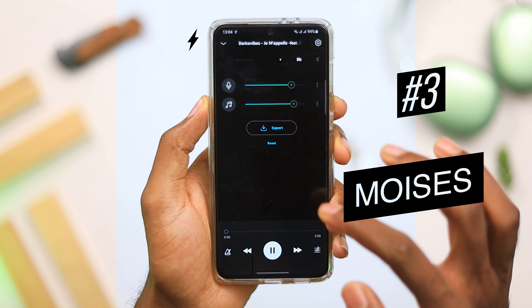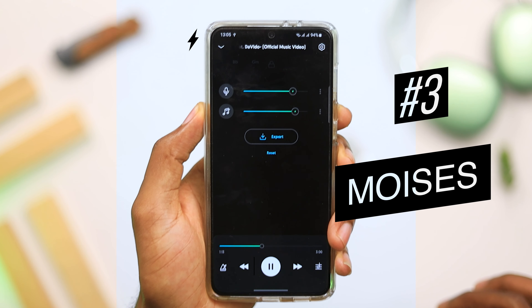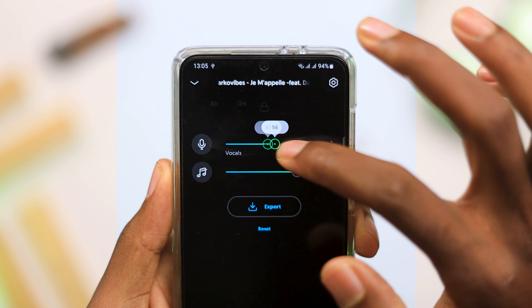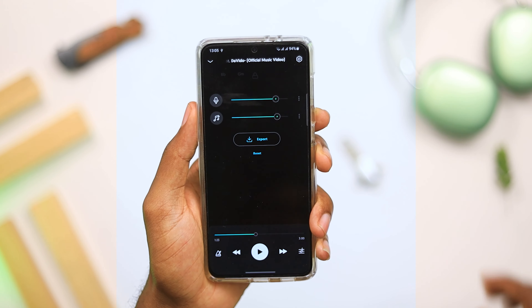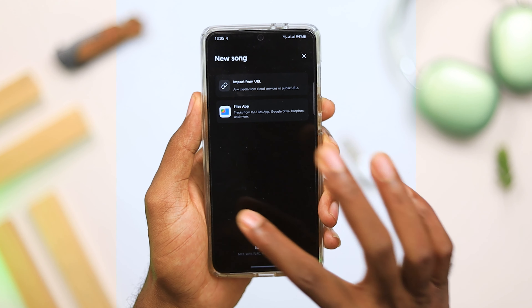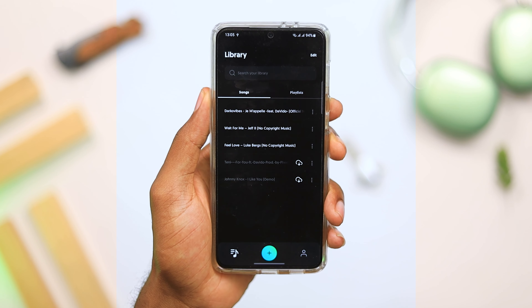The third application is a really interesting one — Moises. This is an AI audio separation application that allows you to separate the vocals, background vocals, drums, guitar, bass, and every aspect of your music into separate portions. So if you've been wanting to practice karaoke with your own music, with this application, once you place the music in it and it processes, you can actually play your music without the lyrics or the vocals.